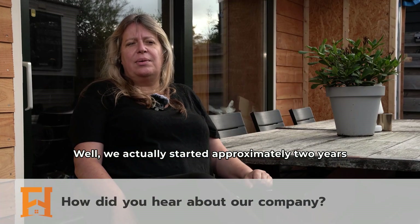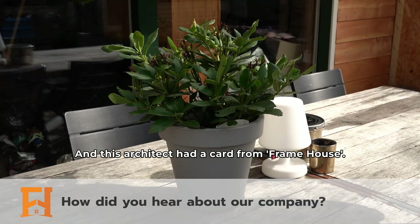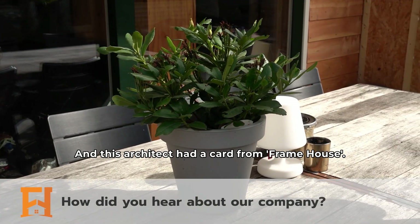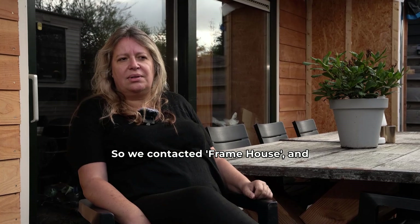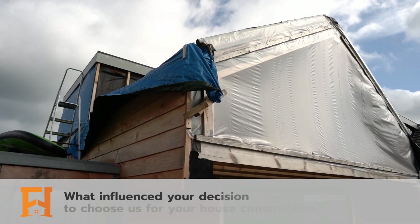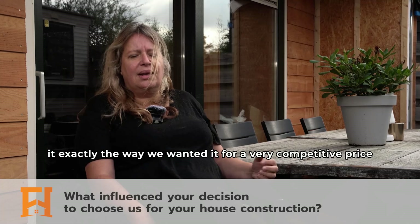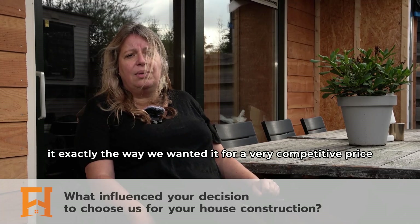We actually started approximately two years ago with this project. There was an architect who designed it, and this architect had a card from Fram House. So we contacted Fram House and then we started this process. The architect designed it and they could make it and create it exactly the way we wanted it, for a very competitive price.